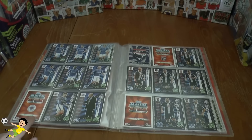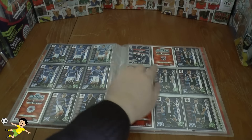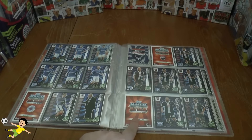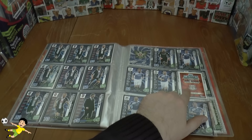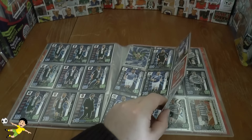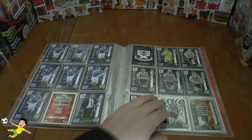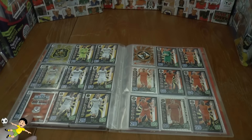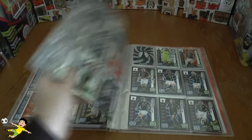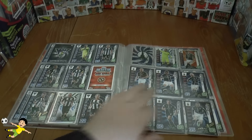Then we need another 178, the Rangers player. For Ross County we need number 182 and 187, followed by number 204 of St Johnstone and number 215 also of St Johnstone. Next up we need number 232 of Dumbarton, followed by number 249 of Dunfermline Athletic.